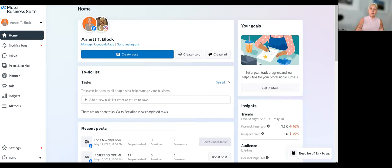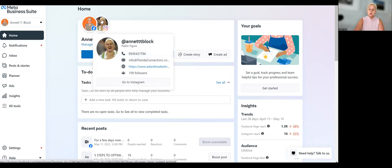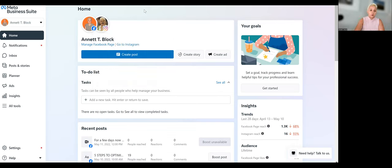Here we are at the home page of Business Suite, which is still connected to Business Manager for certain features. We have a good overview and can switch between our Facebook business page and our Instagram account — since Facebook owns Instagram. Now we can create posts, create stories, and create advertising all from one platform.